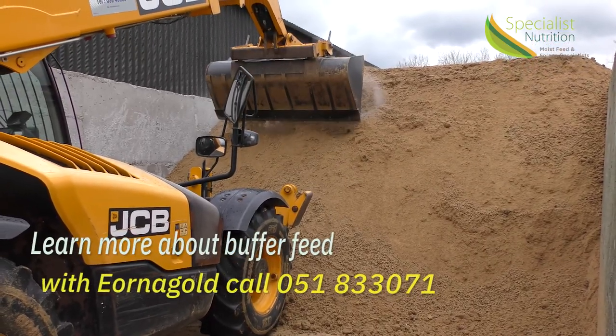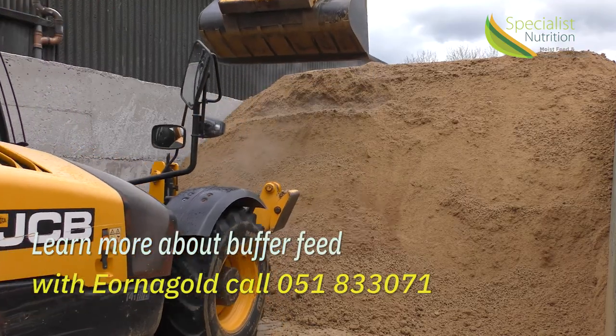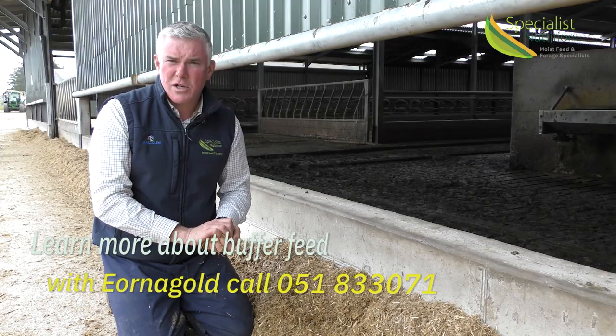If you want to find out more information about how to feed buffer feed in the autumn or how to feed Erna Gold, please give us a call at Specialist Nutrition.